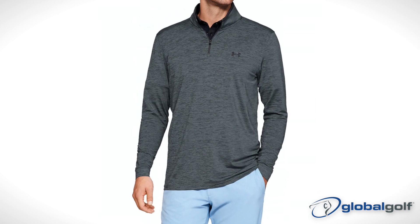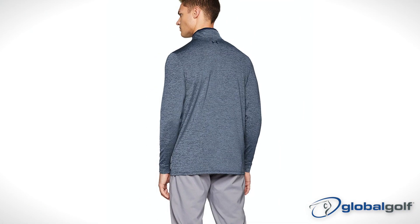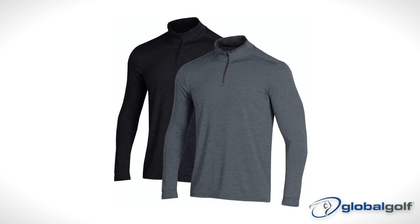Another one of our favorites is Under Armour's Performance 2.0 quarter zip pullover. It's great for layering, featuring fabric that has been engineered to be both lightweight and warm without making you sweat.